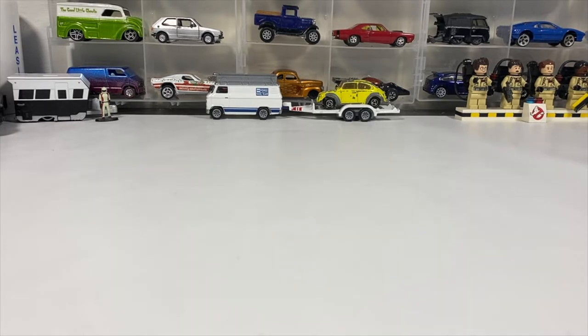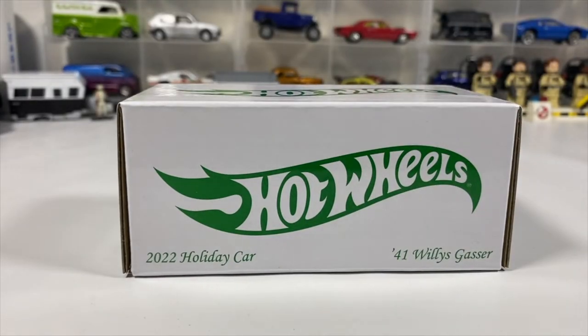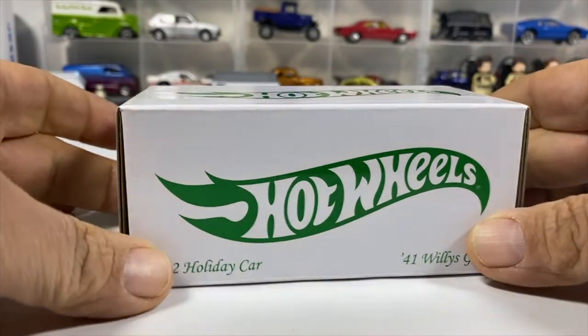Wow, I was right — the 41 Willy's Gasser, the stocking stuffer. Toss the box to the side. I'm going to open this nicely, we're going to take it out of the case.